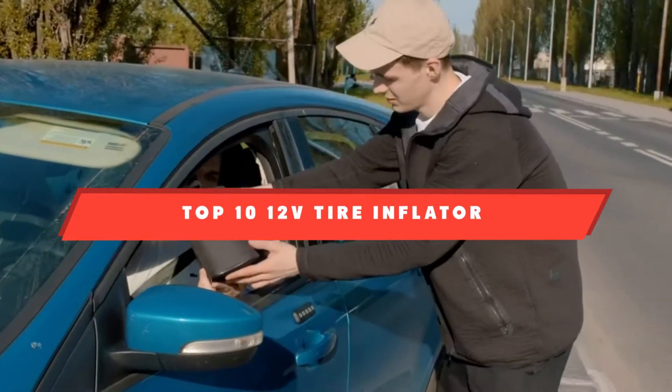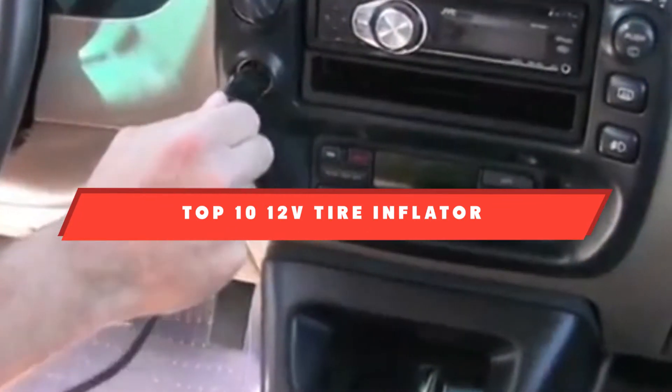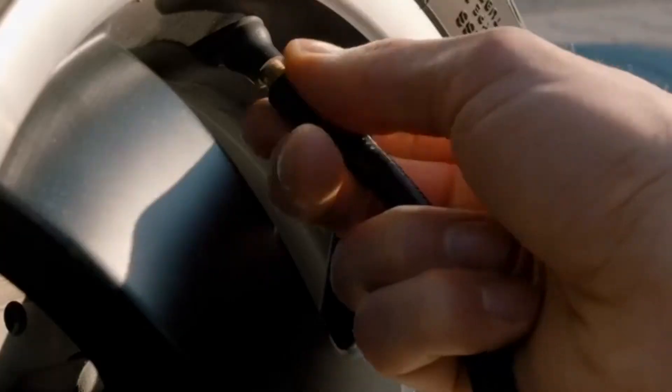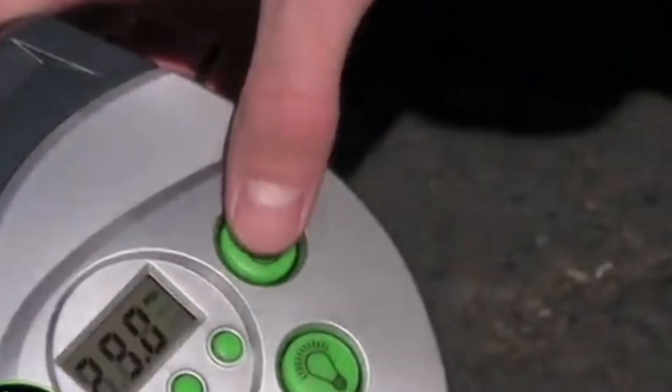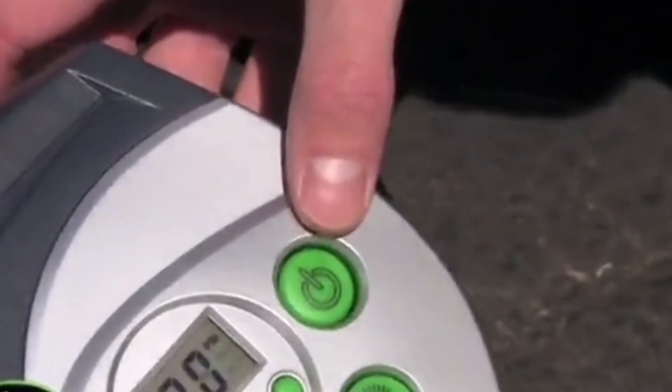If you're looking for the best 12V tire inflator, here's a list you must see. We made this list based on our personal preference and sorted it based on features, prices, quality, durability, and reputation of the manufacturers and customer feedback. We've also included options for every type of customer, so let's get started.